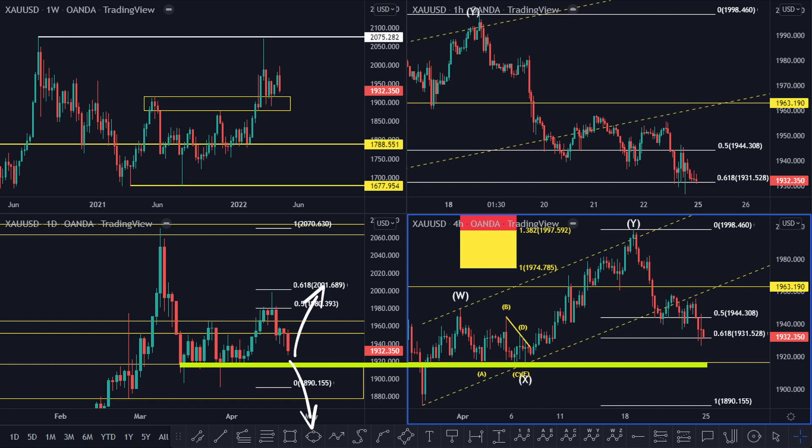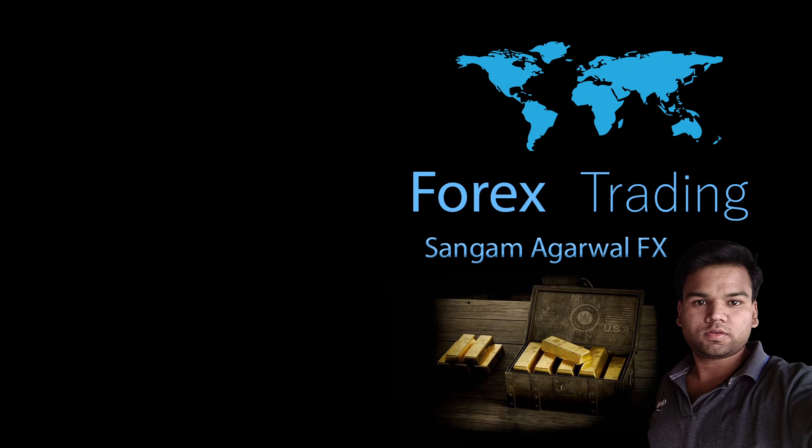You can sell the retest on H1 and H4 timeframes. Before that, wait to see how price reacts at the 1931 support level.